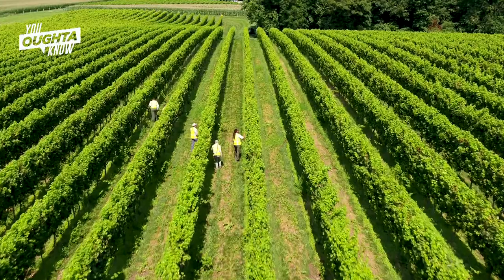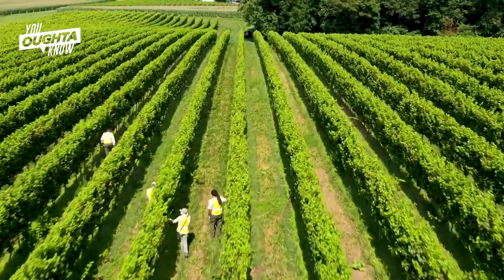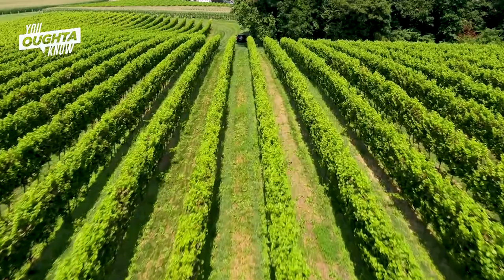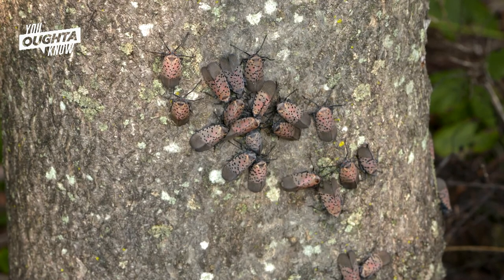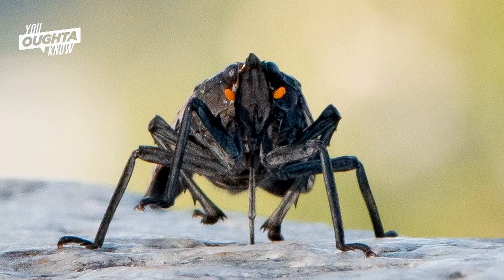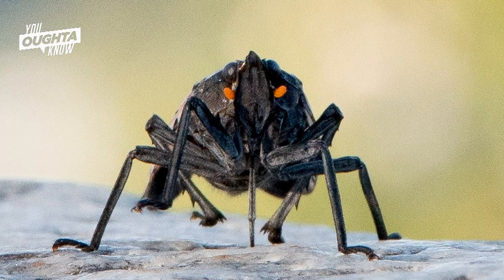Simply put, these bugs pose a serious economic threat to several commercial industries. They're a group of insects we call true bugs — it's not a fly and it's not a moth, although it's quite colorful. It's related to what we call plant hoppers, and so it has piercing, sucking mouthparts.